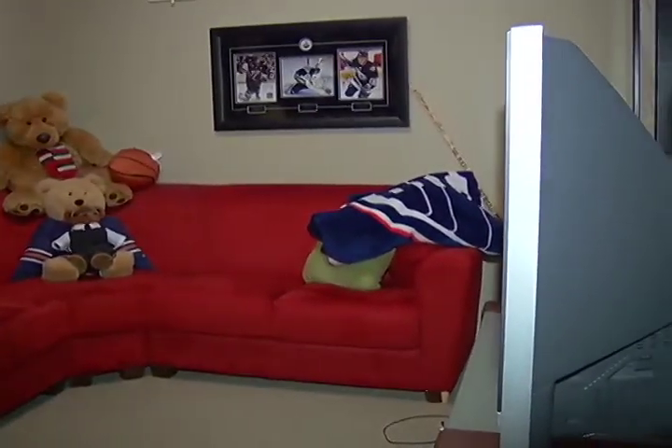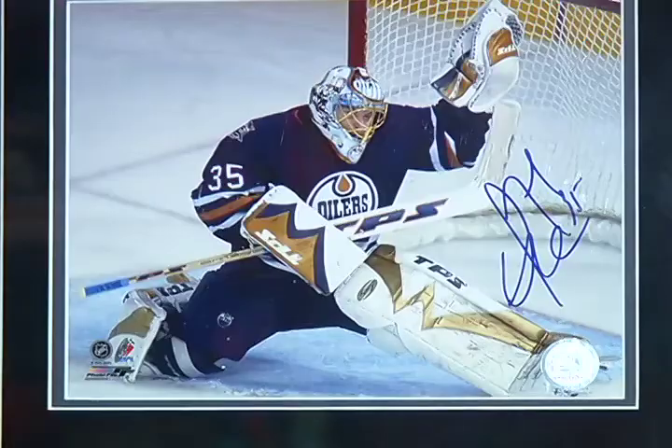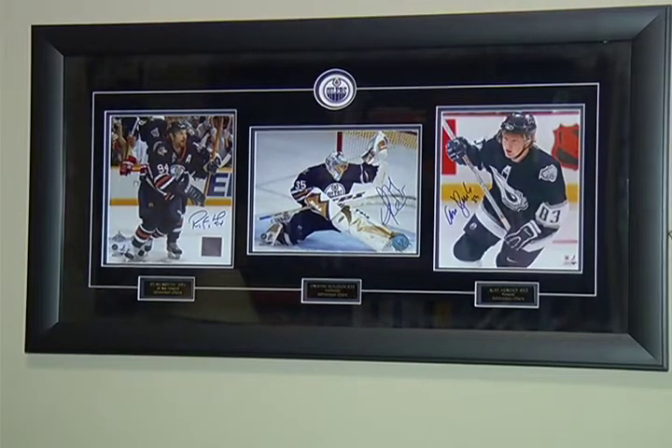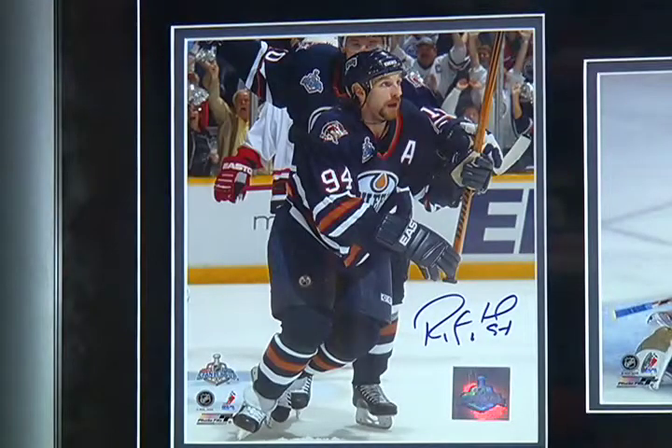You don't want to turn off a Flames fan by having Oilers stuff all over. Let's face it, no winner wants Oilers stuff anywhere in their house. I'm kidding. Sort of.